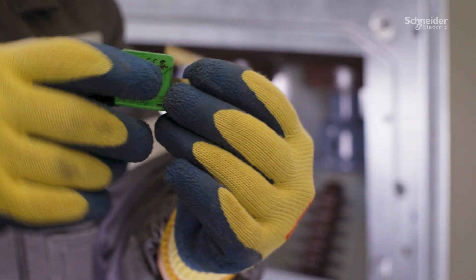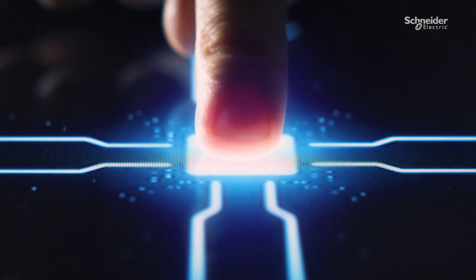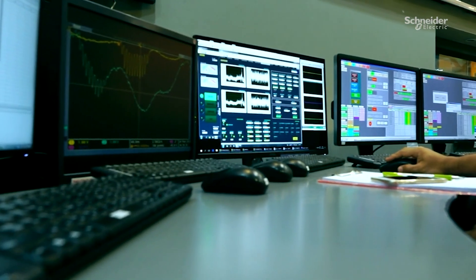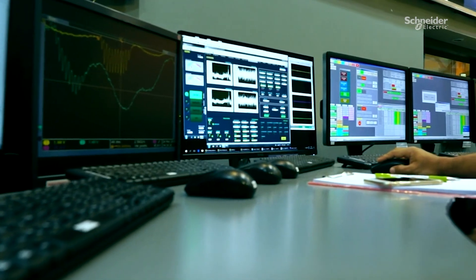The combination of electricity and digitalization really brings out the best, but the key to natively connected switchgear is the data and what it can do for you. Active equipment with EcoCare membership helps you mitigate electrical downtime risks.